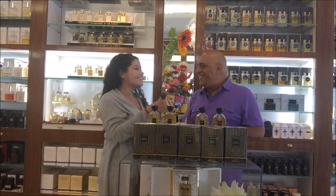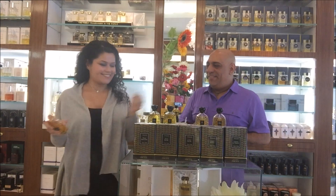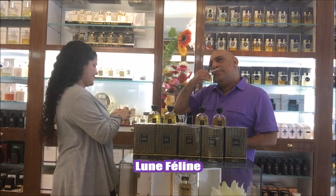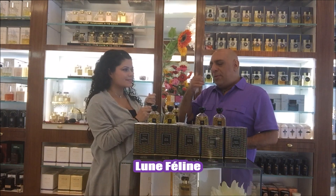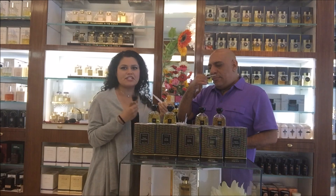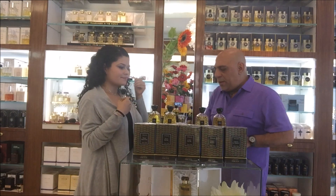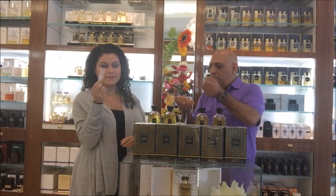The next one — let's say it — this is Lune Feline. Amber. A very dark, spicy, boozy vanilla. I need to spray that on the skin for some more. This one is actually our owner's favorite from the line.